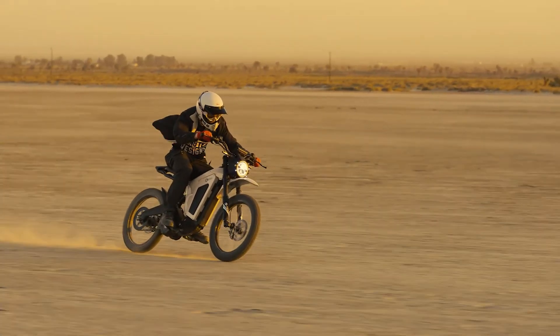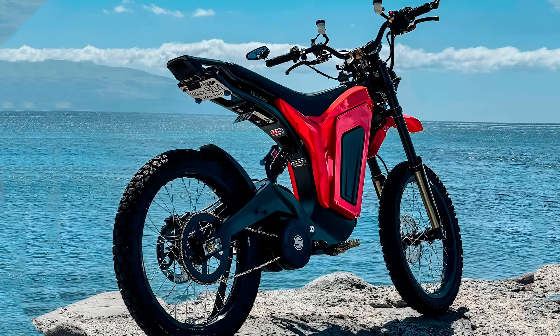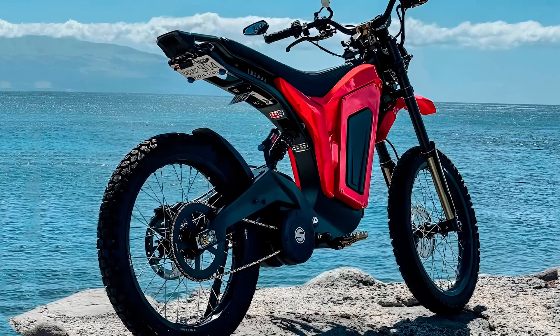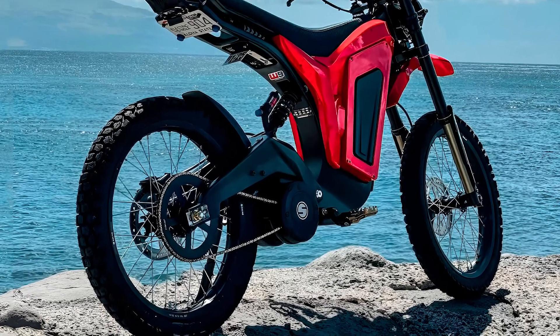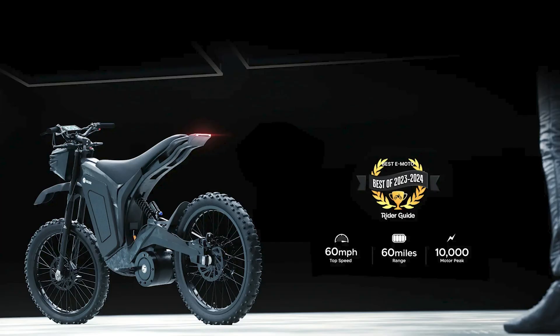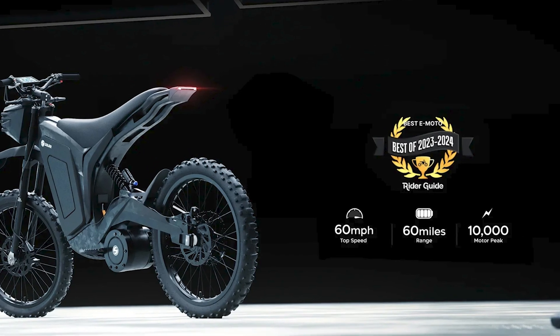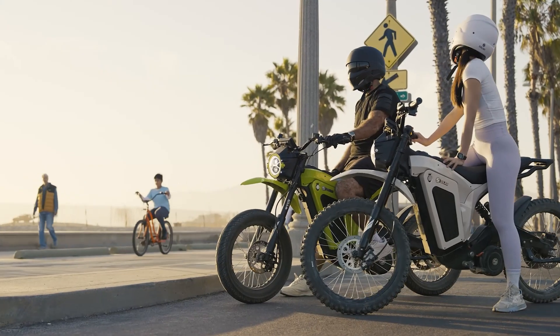But here's the kicker: all this innovation and style doesn't come cheap. With a starting price tag of $8,410, the Eclipse 2.0 is definitely an investment. But hey, can you really put a price on saving the planet in style? Pre-orders are open now, with delivery slated for the end of April 2024.